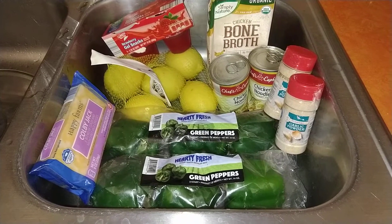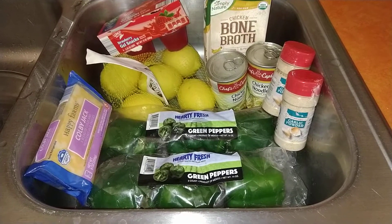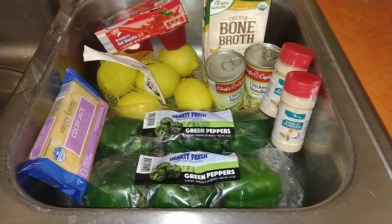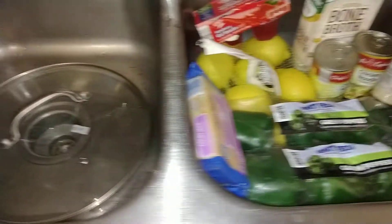Everything is still in the sink and needs to be washed. Got some peppers, some cheese, some lemons. I keep finding more lemons. Some jellos, some broth, some garlic powder, and some chicken noodle soup.